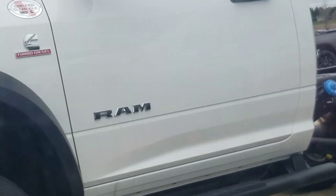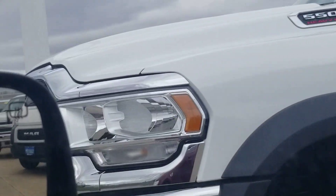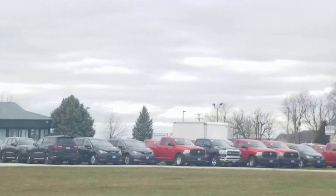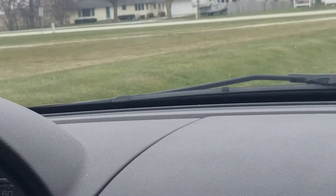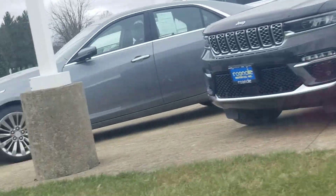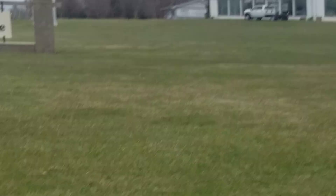Yeah, probably — that one has dents on it. Maybe the ones over there have worse dents. I wonder if they'll charge the insurance company and have people pull the dents out and make money. All those cars with dents in them — it's like if you have your own body shop, you'd be set.